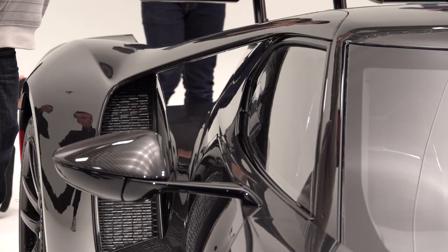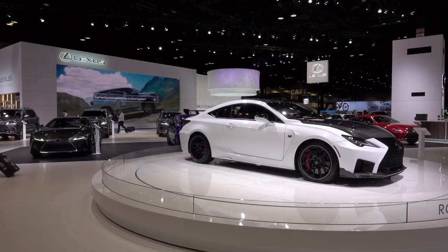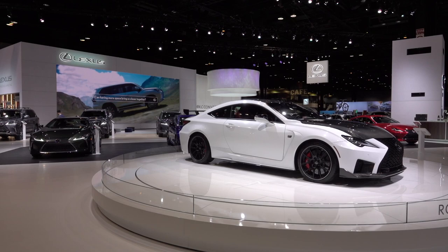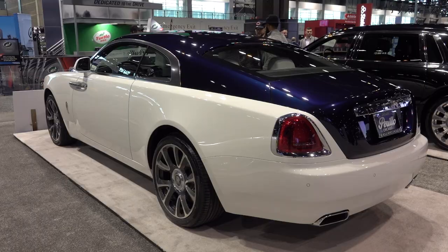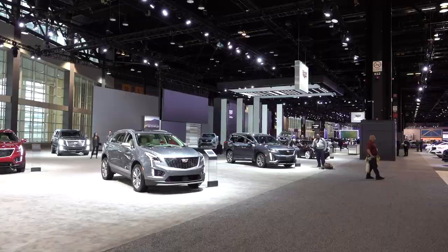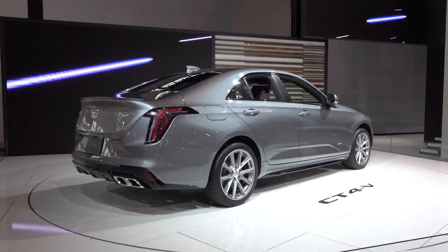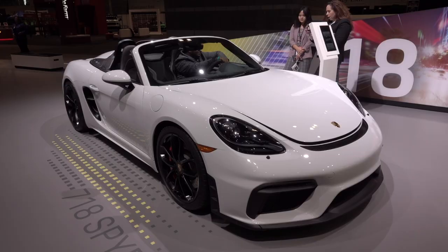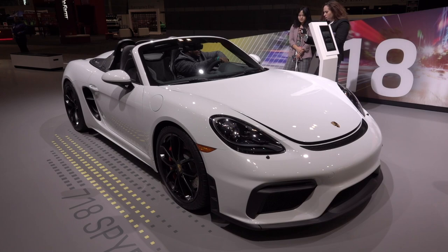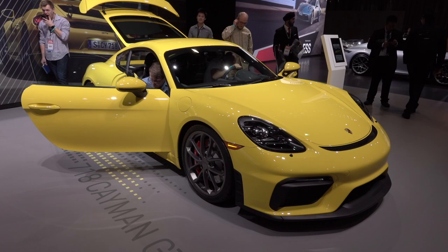Some manufacturers are ditching auto shows, and Chicago is no exception. Established brands like BMW and Volvo did not display. Cadillac doesn't always appear, but it did attend — no new Escalade though. The few of those screwed together are in Los Angeles carrying celebrities to the Oscars. Porsche was there. I love the 718 Boxster Spider and the Cayman GT4. Let's linger and move on.